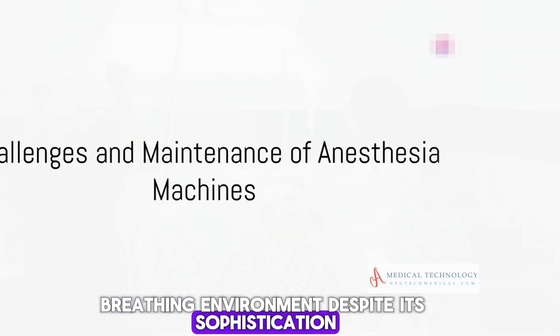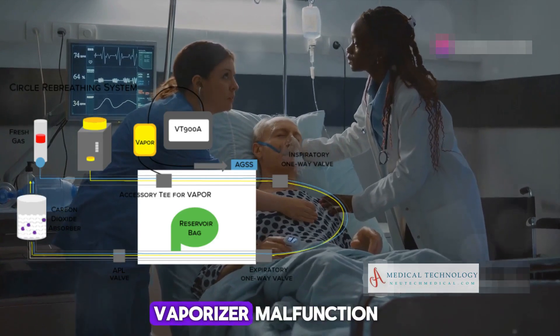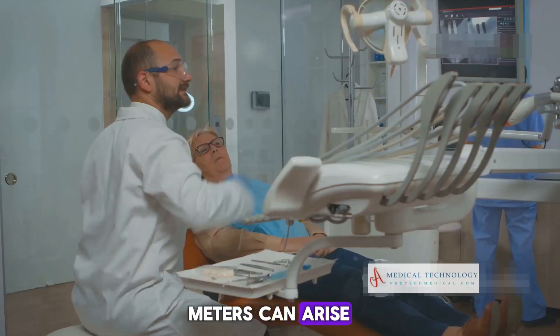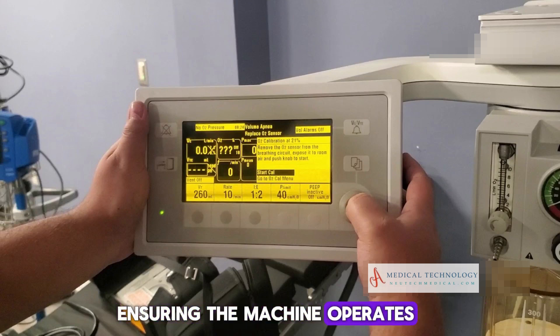Despite its sophistication, the anesthesia machine is not without its challenges. Issues such as leaks in the gas supply, vaporizer malfunction, and inaccuracies in flow meters can arise. However, these are adeptly managed through routine checks, regular maintenance, and precise calibration, ensuring the machine operates at peak efficiency.